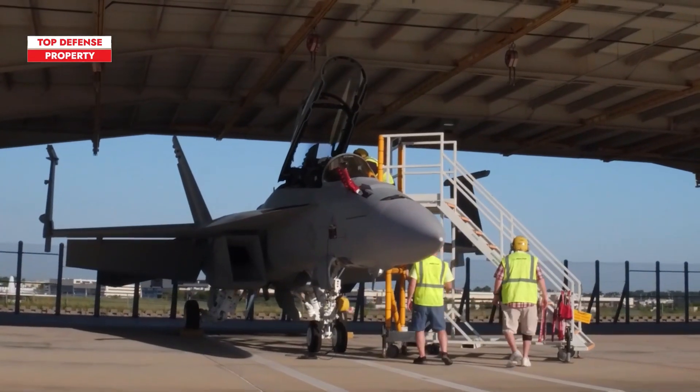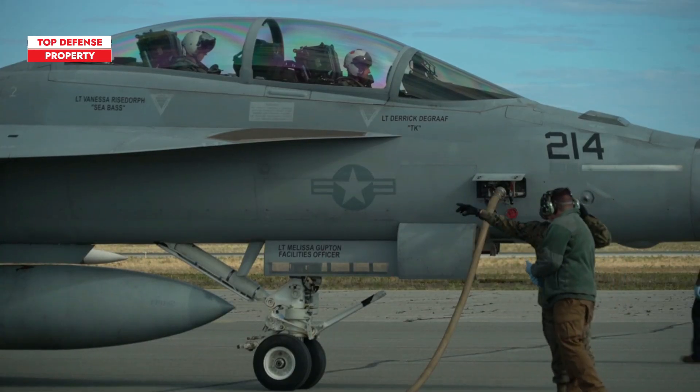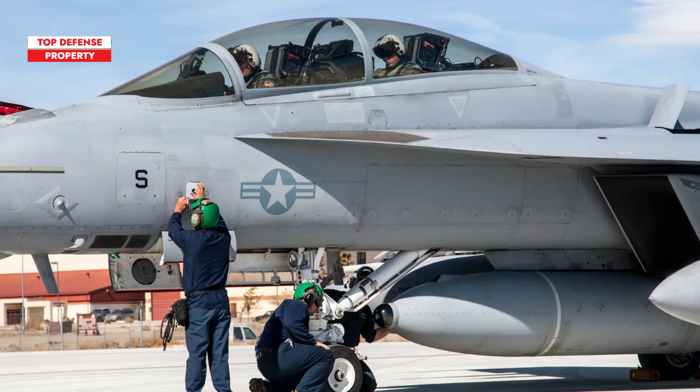Back in 2010, Boeing presented potential customers with the Block III International Roadmap, which included conformal fuel tanks, upgraded engines, enclosed weapons pods, a next-generation cockpit, a new missile warning system, and an internal infrared search and track system.